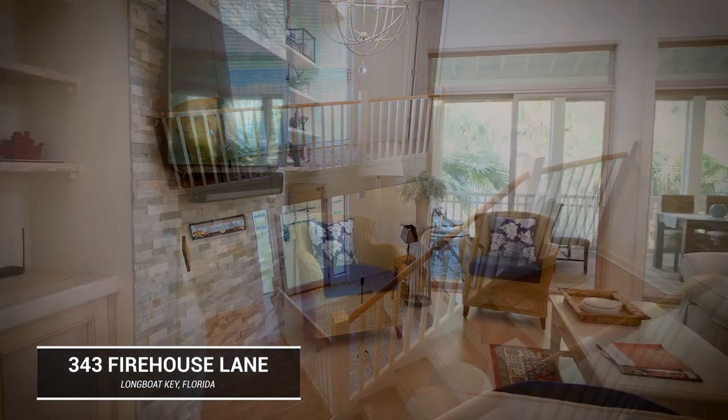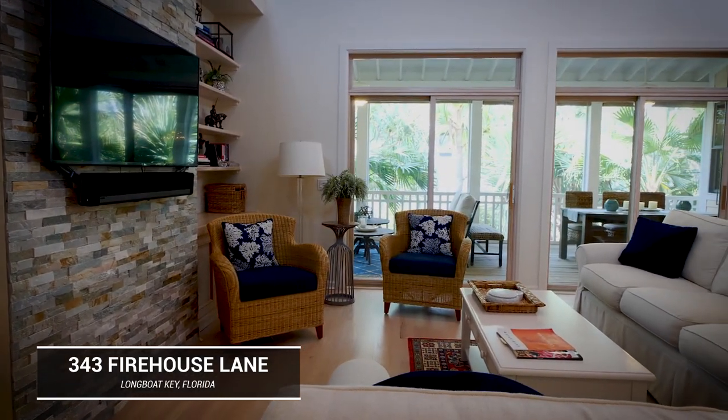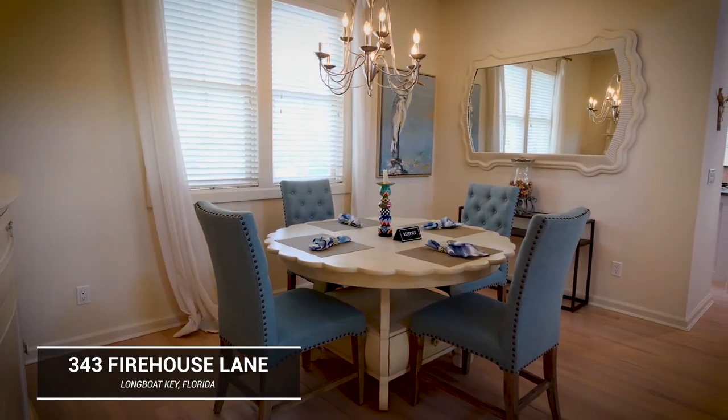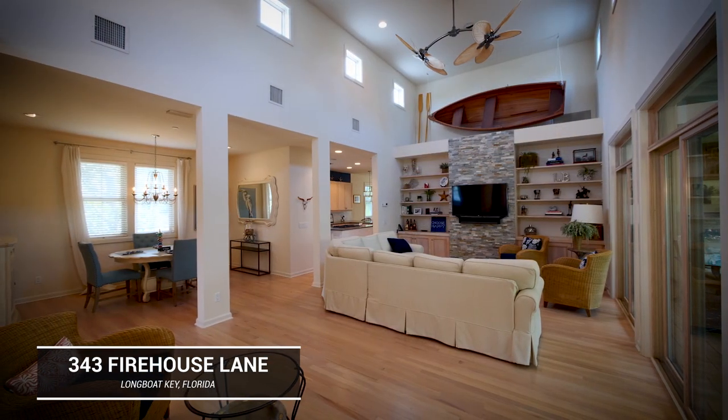The home shows like a model home. There's been numerous updates throughout and this home has been professionally decorated. This home comes fully furnished, and the moment you walk in, you'll see why so many people fall in love with this at first sight.